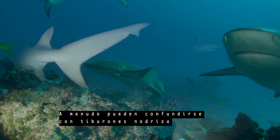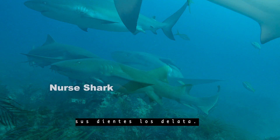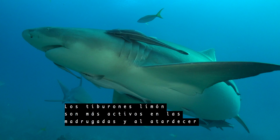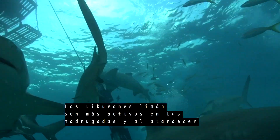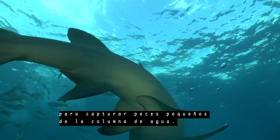They can sometimes be mistaken for nurse sharks because of their similar shape, but if you look carefully, their teeth give them away. Lemon sharks are most active at dawn and dusk, using those needle-like teeth to grab small fish from the water column.